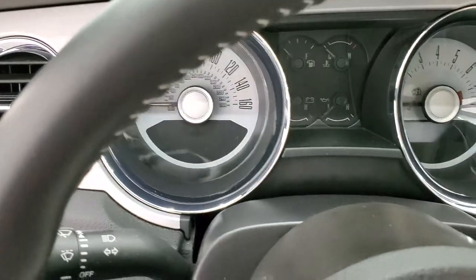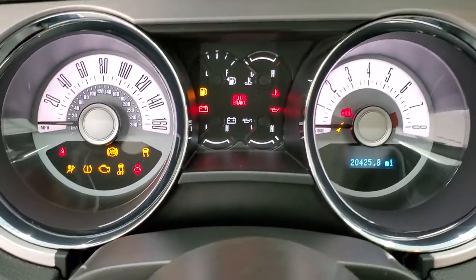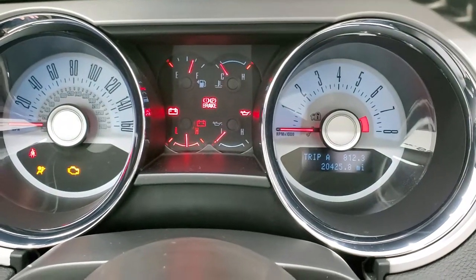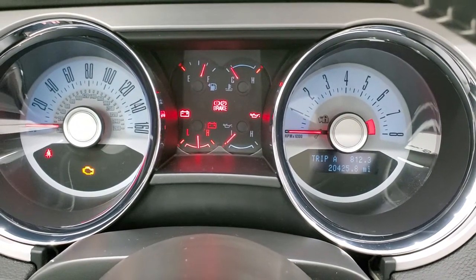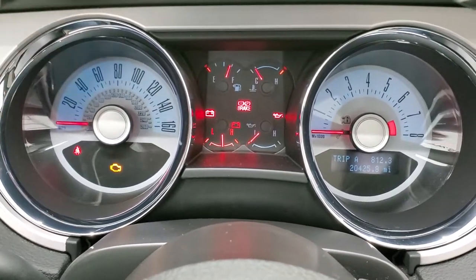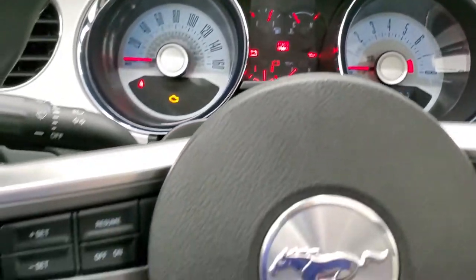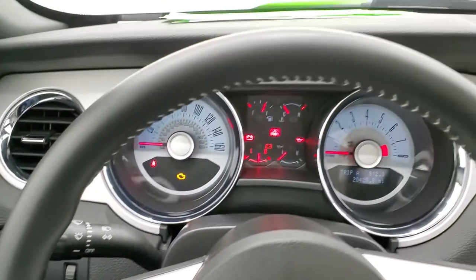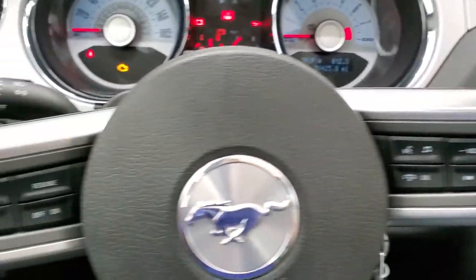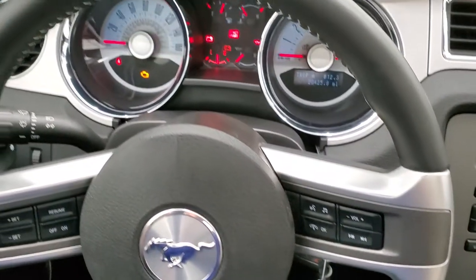We'll hop inside and take a look at the ignition and the radio. You can see that this one has 20,425 miles. You get the white faced instrument cluster that's also illuminated in the background — very nice and clean. Comes with the leather wrapped steering wheel. Bluetooth and audio controls on the right and cruise controls on the left. No scuffs or scrapes on that steering wheel.